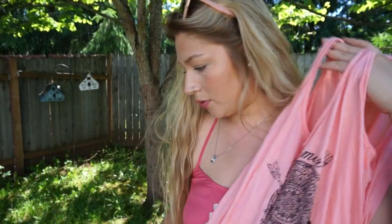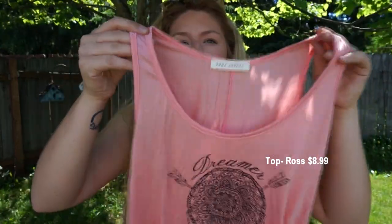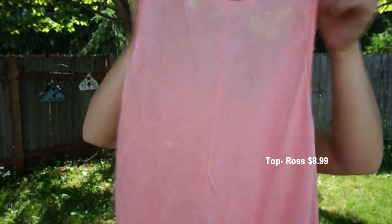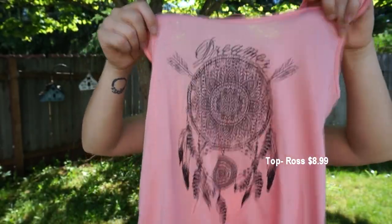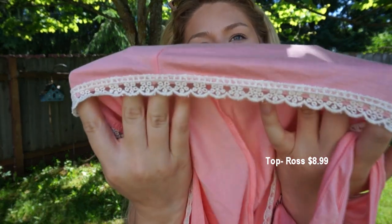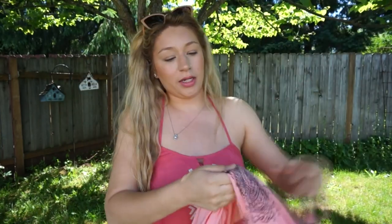The last shirt I got is from Ross. It's a basic tank top with thick straps and a full back. The detail on the front is a dream catcher that says 'Dreamer.' What I really loved is the lace detail all around the bottom of the shirt — so cute. It's very free-flowing, not too tight, stretchy, and super comfortable.